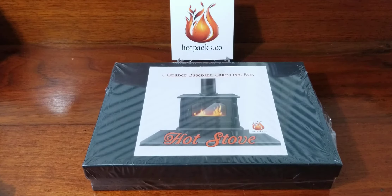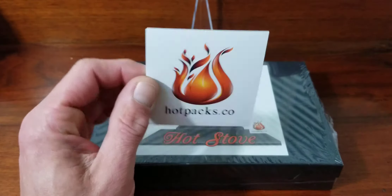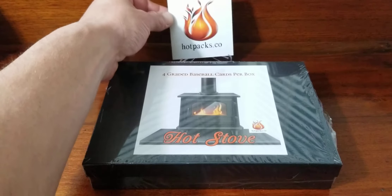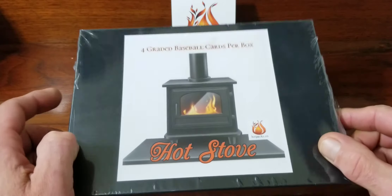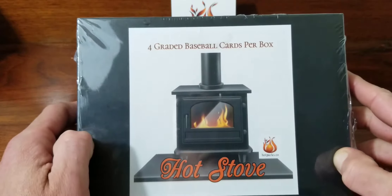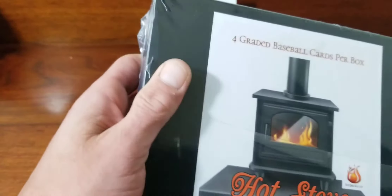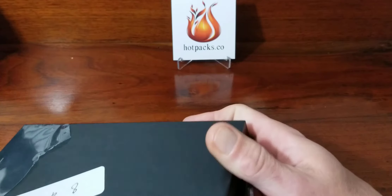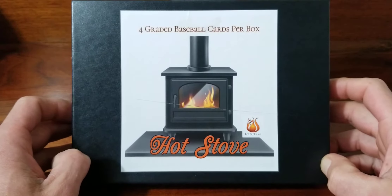What's up everybody, we're back with another video from Fulton and Fools. Today we got a baseball repack from hotpacks.co — they got a bunch of different items and packages you can purchase with different tiers. This one I can't remember exactly how much I paid for it, I want to say with shipping and everything it was like 47 bucks, which for four graded baseball cards I think covers the cost of grading. I think I had a coupon or they sent me a coupon email.